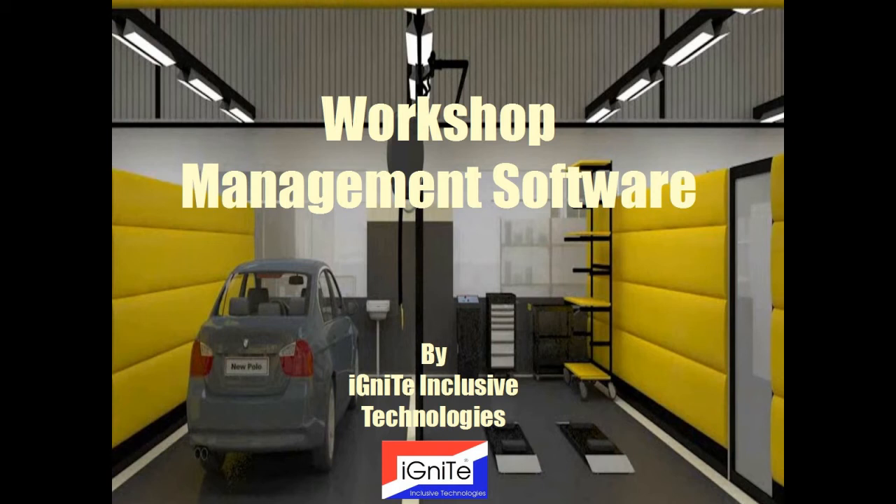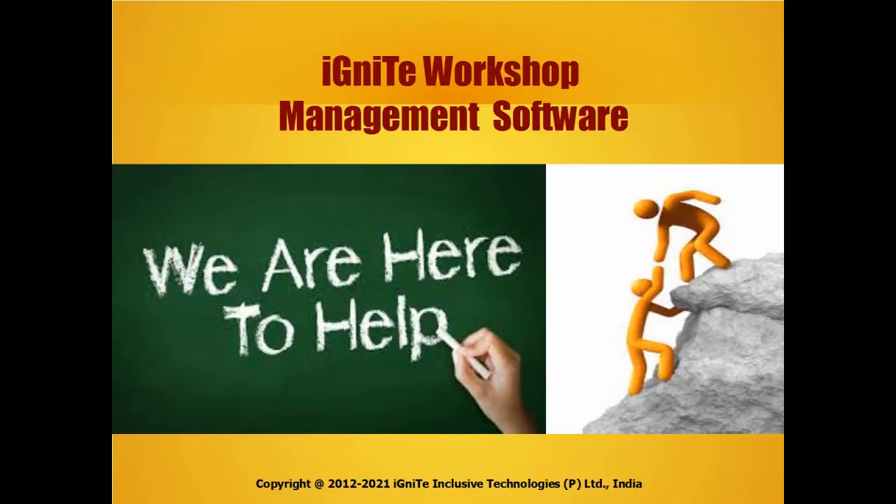Welcome to Ignite Inclusive Technologies. The solution is to help your garage or workshop manage your day-to-day operations simply. We have a workshop management software solution for you. How does Ignite workshop management software help you?